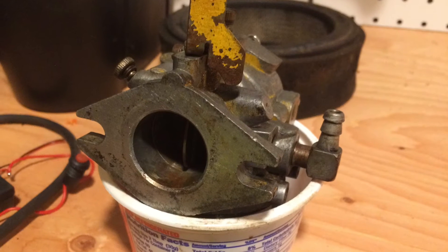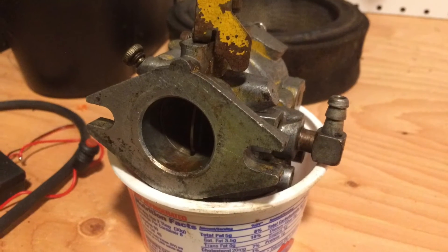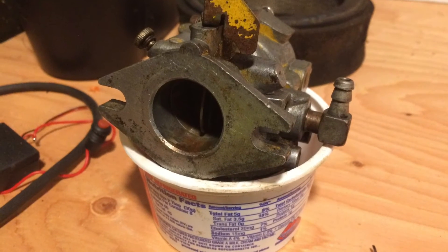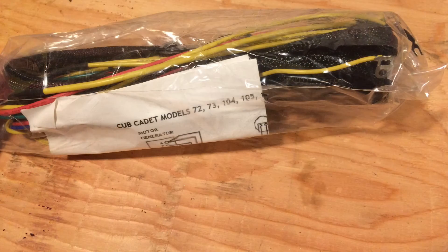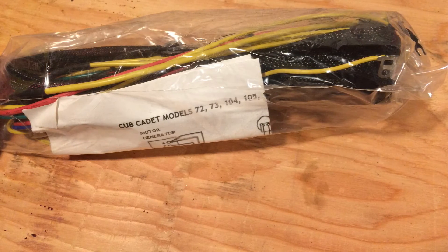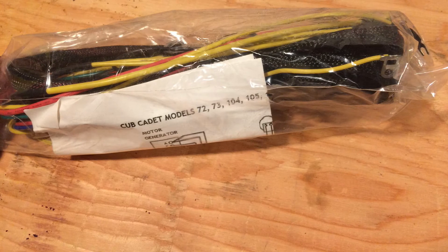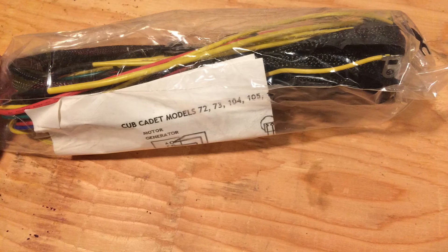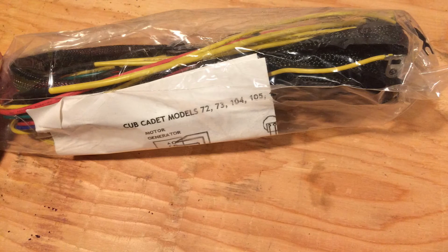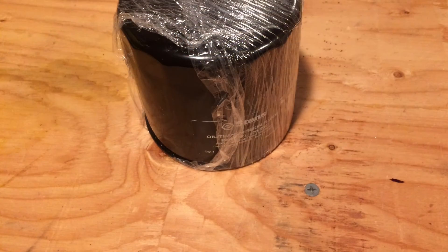When I get a chance, I'm going to take the carburetor apart and see what it needs. I figure I might as well do it now in the winter and get everything rolling for when spring arrives. I've also been on a quest for parts — looking at the wiring, I can tell it's pretty rough, so rather than chase electrical gremlins I just ordered a whole new wiring harness. I also wanted a new hydraulics filter and going to be getting some other parts too.